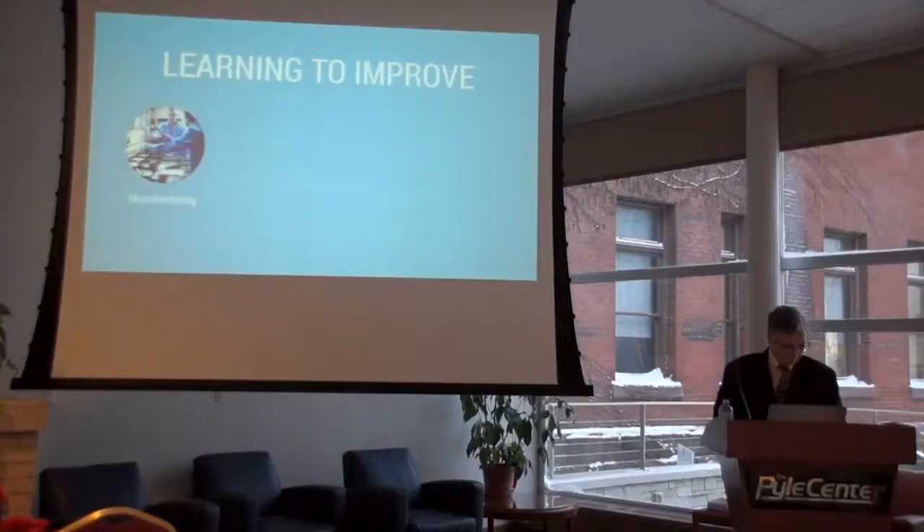We scoured both nationally and internationally, across different sectors and industries, looking at practices that might help us and others accelerate how we learn to improve. One place to look is how quality improvement actually occurs on the job floor in industry. Because the products we buy are actually getting cheaper and they're getting better — how do they accomplish that?